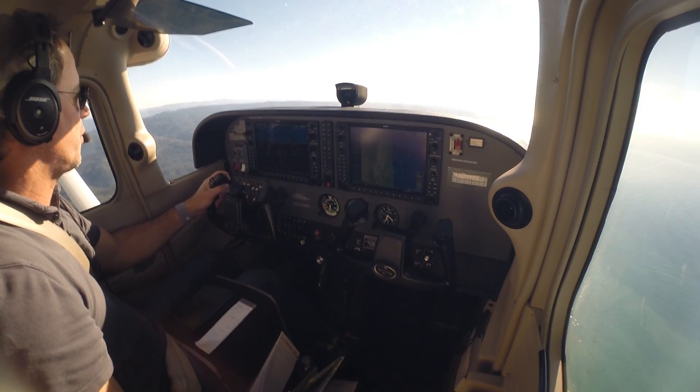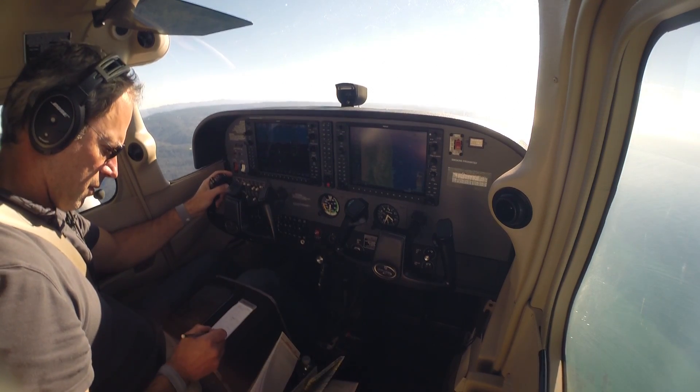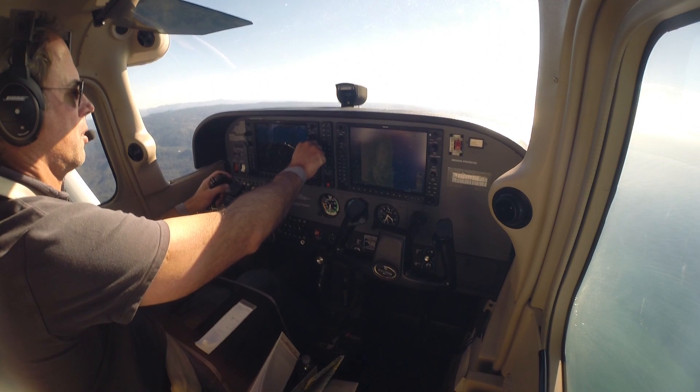NORCAL, Cessna 63251 at 3,500. Cessna 63251, NORCAL Approach, altimeter 3-0-0-9, verify you have information uniform.